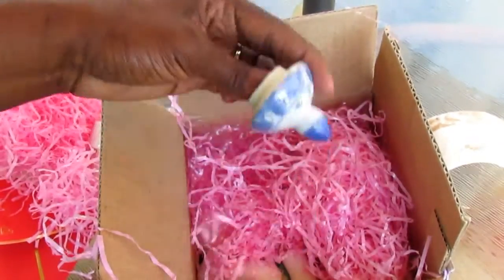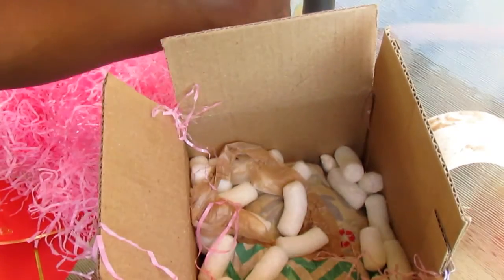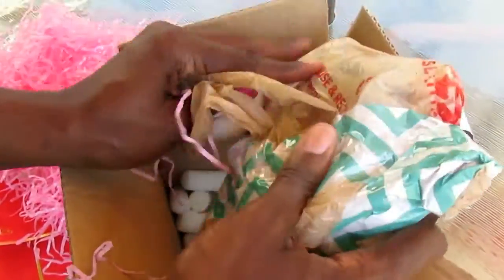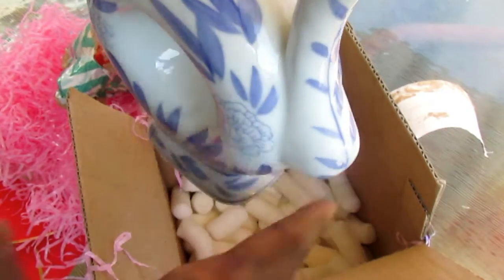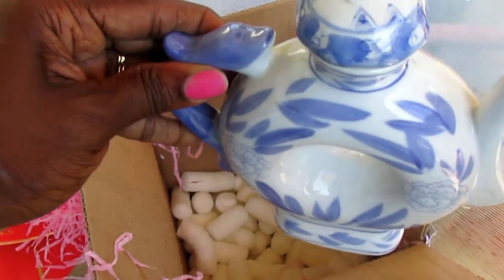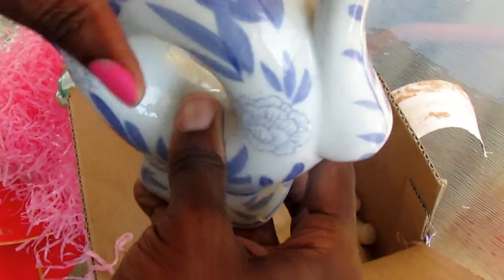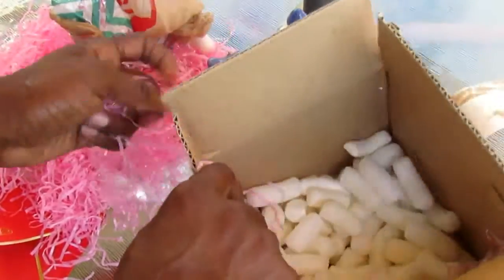And I have something blue and white in here. You guys know I am loving the blue and white decor. And she got me — oh, that is really pretty! Look at that, how beautiful is that? I am going to place it with my other blue and white decor. This is really pretty. Thank you so much, Kimmy, I really appreciate my gifts. I love all of my gifts and I will definitely be using them.